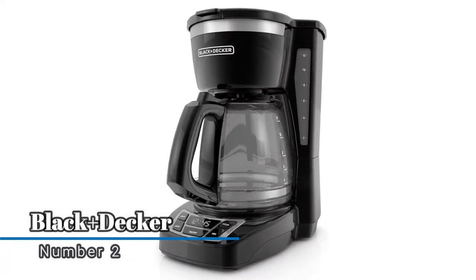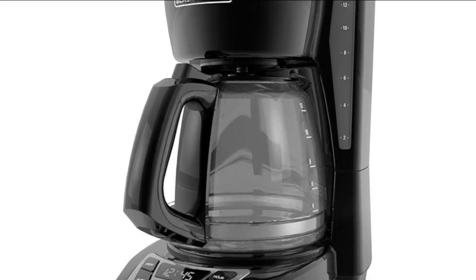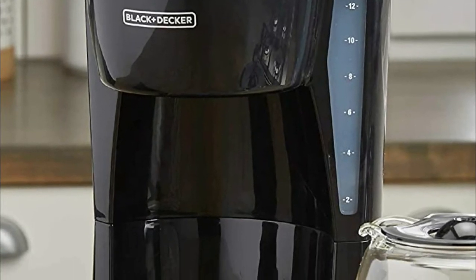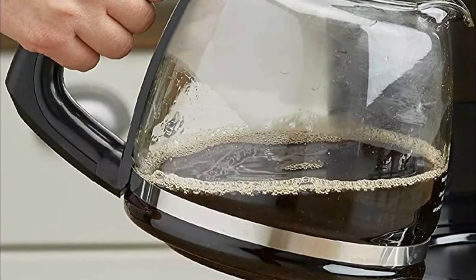Number two: Black+Decker. Large rubberized buttons give you full control of the coffee maker, and the easy-read display shows the clock, brew time, and programming options. The non-stick carafe plate keeps coffee warm for an hour after brewing is complete. The front-facing window shows you the exact amount of water that will turn into coffee.